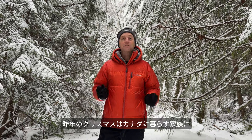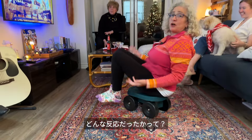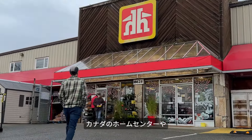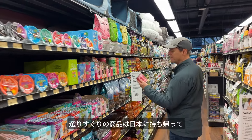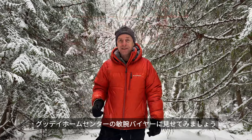Last year, I bought items at Good Day Home Center to take to Canada as presents for my family. This year, I'm doing the opposite. I've gone around to home centers and pet supply stores in Canada, found some interesting goods, and I'm going to take them back to Japan to show the buyers at Good Day Home Center.